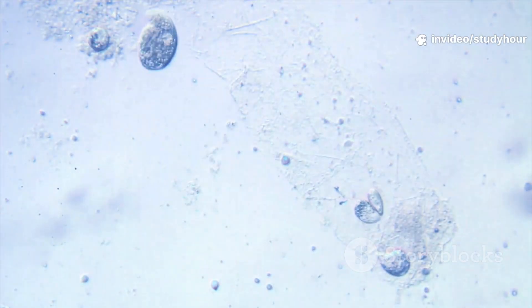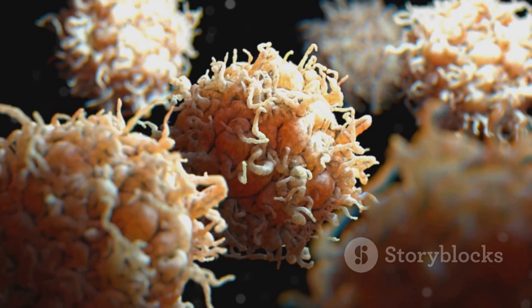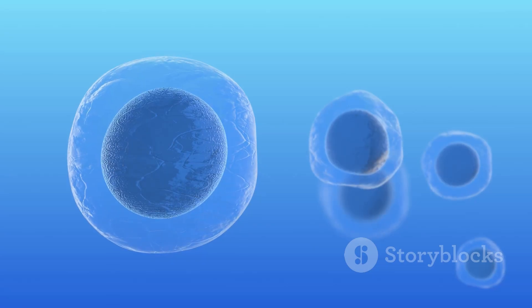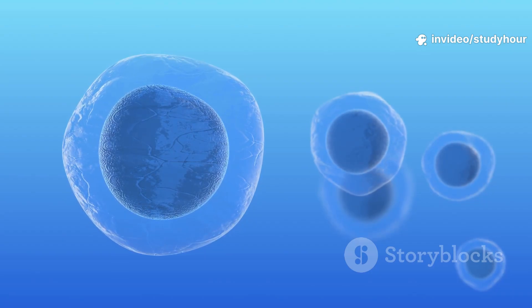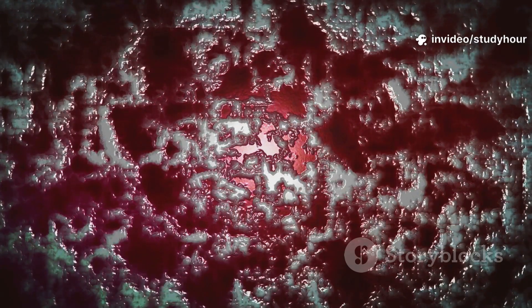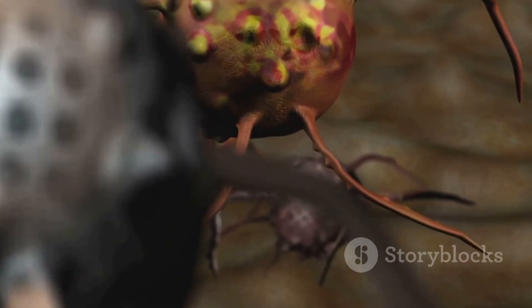But why does apoptosis matter? Well, without it, you'd have webbed fingers, a broken immune system, and tissues that never renew. Apoptosis shapes you as an embryo, prunes away harmful immune cells, and keeps your gut lining fresh every day. Imagine a world without cell suicide: tumors, autoimmunity, total chaos.